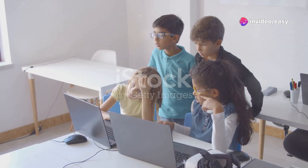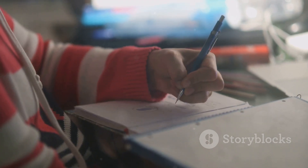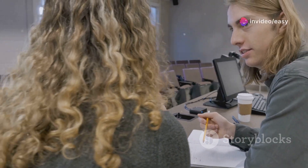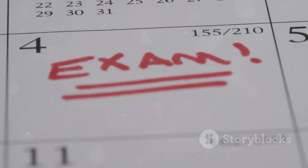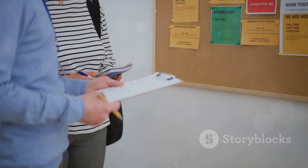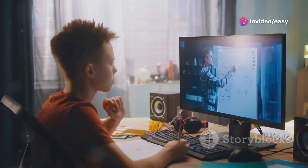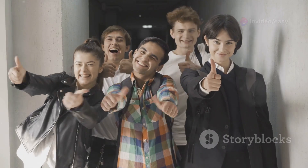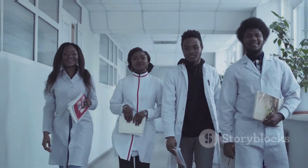And that brings us to the end of our comprehensive guide to NEET counselling 2024. I hope you found this video helpful. The counselling process might seem complex, but with the right information and a clear understanding of each step, you can navigate it smoothly. Make sure to stay updated on all the official notifications, deadlines, and guidelines from the MCC and your respective state counselling authorities. Check their websites regularly, and don't hesitate to reach out if you have any doubts. Best of luck with your NEET counselling journey — you all have bright futures ahead in the world of medicine.